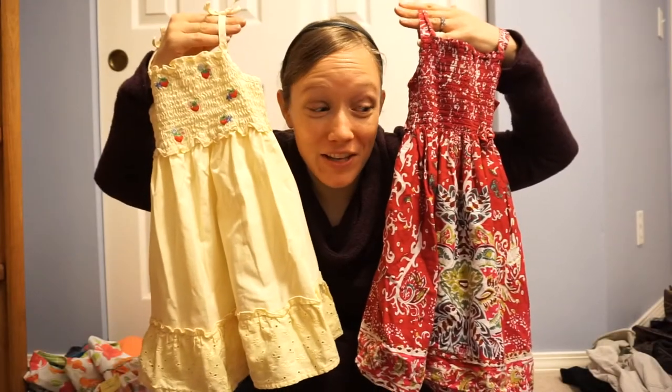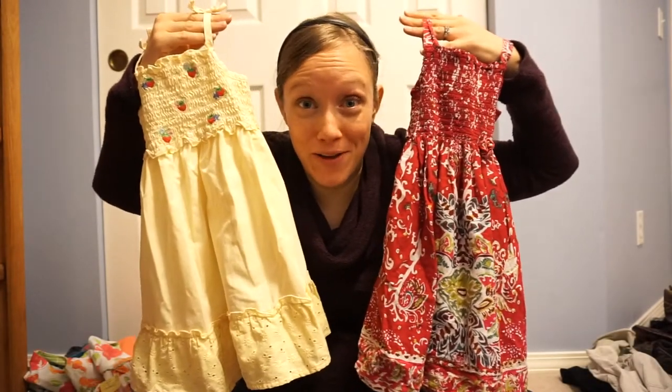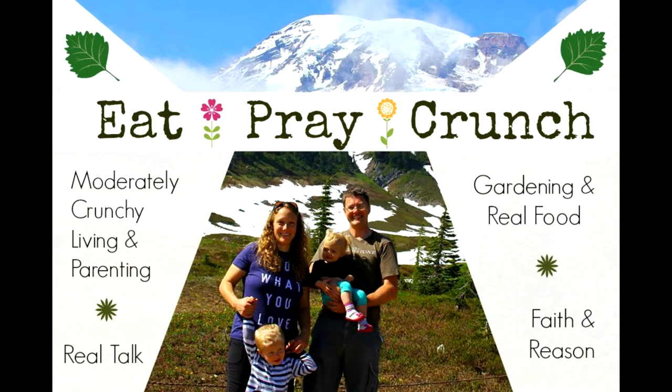Are these not the cutest little dresses you have ever seen? Hi everyone, it's Amanda with Eat, Pray, Crunch and I am here to do another thrift haul today. I know I did a children's consignment haul a couple weeks back and if you guys haven't seen that haul I will link it here in the cards. I had to go to our local children's consignment shop and Value Village to fill in some of the gaps from that haul.